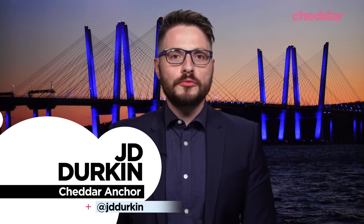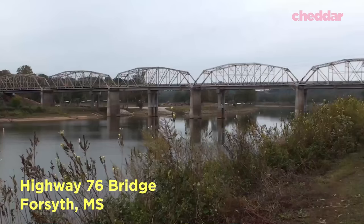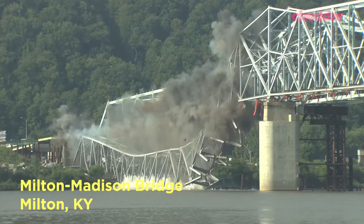All across America, old bridges are being destroyed. And you can probably guess what's replacing them.